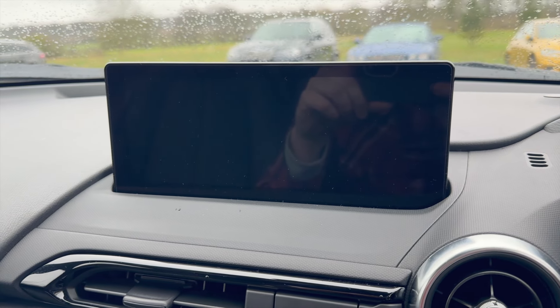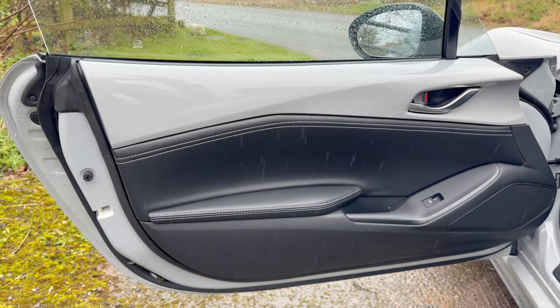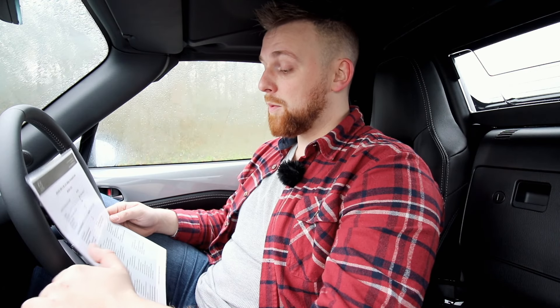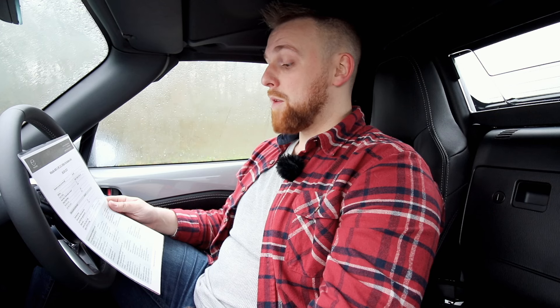I've got it in its furthest back setting and it is still very cramped - I am quite a tall person. You get an 8.8-inch LED screen on the dashboard which comes with Apple CarPlay and Android Auto connectivity. You've got seven years free European integrated map assist, so the sat-nav will automatically update itself for the next seven years. You also get hill launch assist and tire pressure monitoring system.